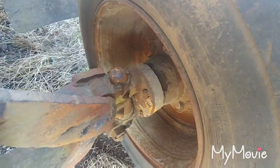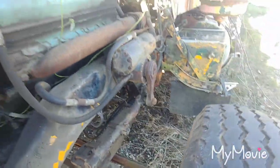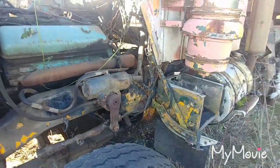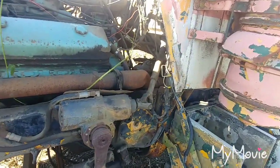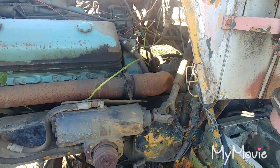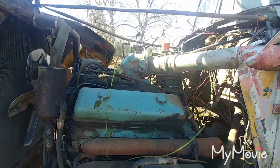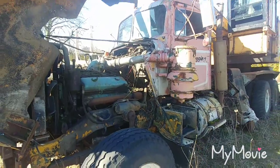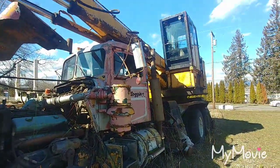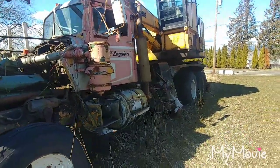No front brakes. Man, they must have had to really monkey that sucker in there to get her to fit. It's cool though — love them old Detroits. I figured it had one in there because it had dual exhaust on it.